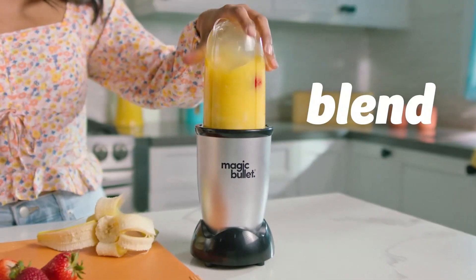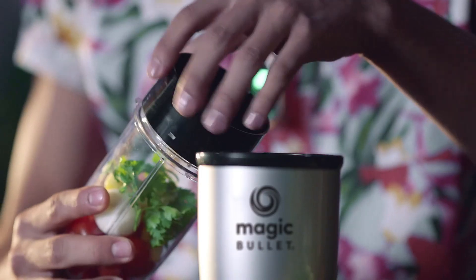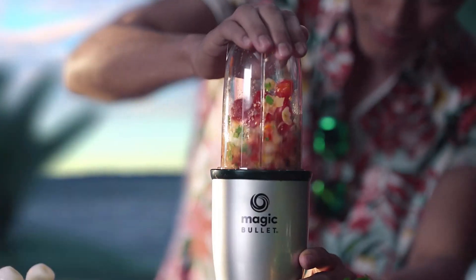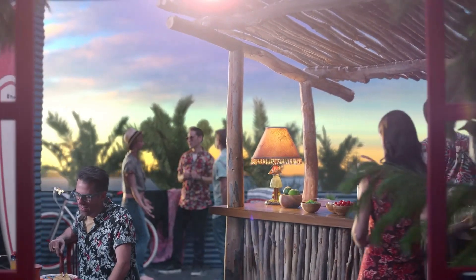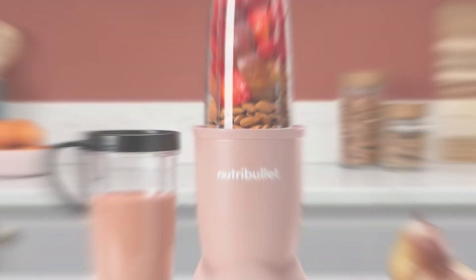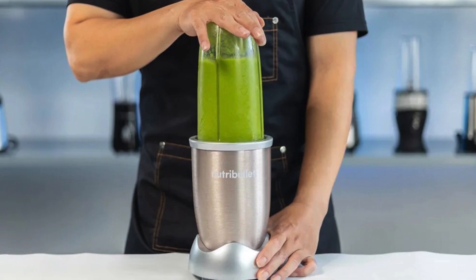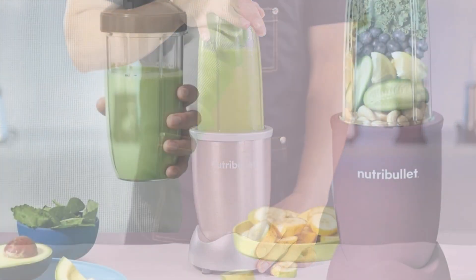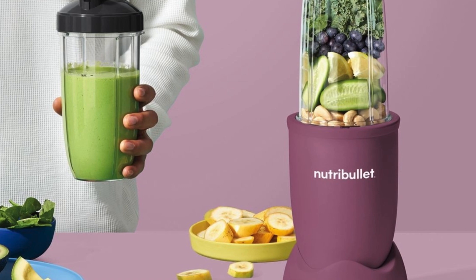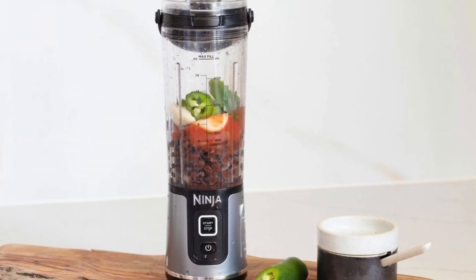The Magic Bullet's ability to seamlessly fit into daily routines and its sheer convenience makes it a favorite. Despite minor limitations, its versatility and user-friendly design make it an excellent addition to any kitchen. That wraps up our list of the five best portable blenders. You can confidently select the portable blender that will seamlessly integrate into your lifestyle and help you create delicious and nutritious blends wherever you go. So what are you waiting for? Upgrade your on-the-go blending experience with one of these top-notch portable blenders and enjoy the ultimate convenience and performance.